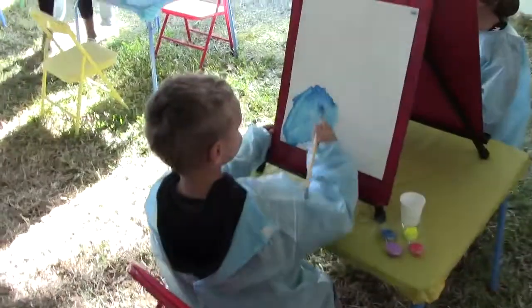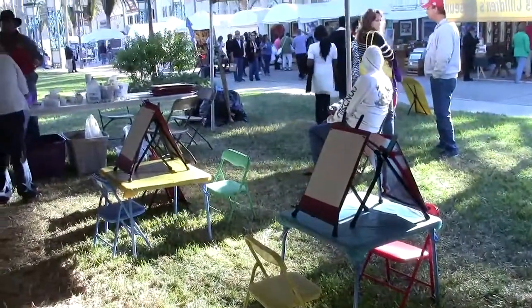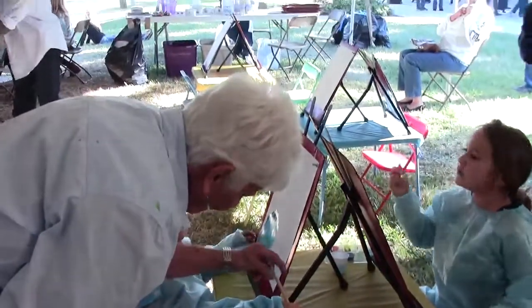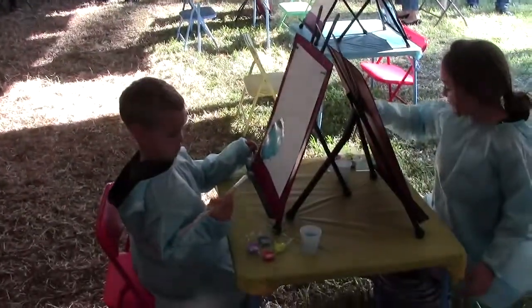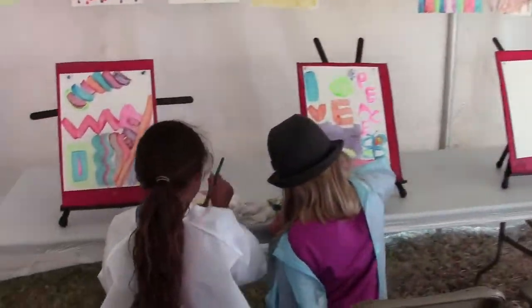The little ones — usually children two to three or four years of age — are more interested in the movement of the color and the paint; it's more about process. Children that are a little older are more into using paints and they like movement too, but they're more inclined to want to go toward a product.